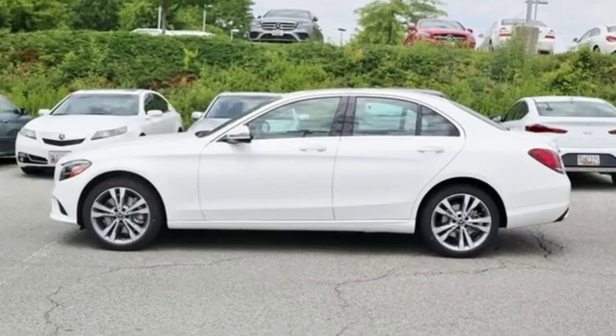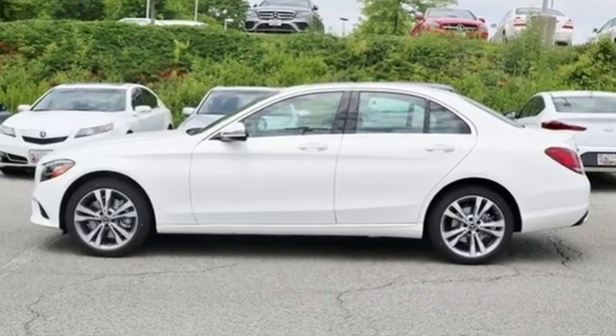Mercedes-Benz keeps setting the standard and driving forward. Hurry in today and see it for yourself.